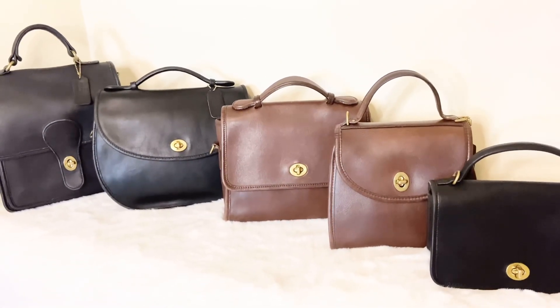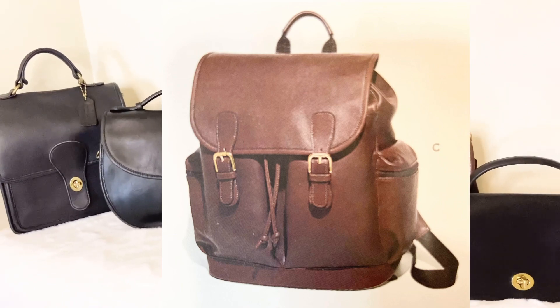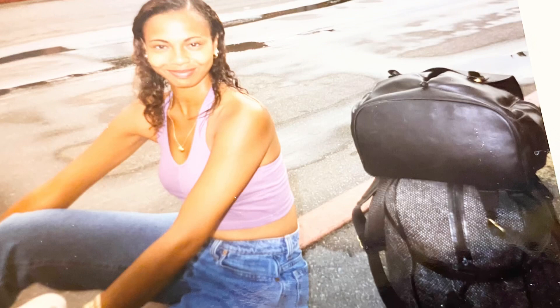I also wanted to talk about one other top handle bag — it's actually a backpack but it has a top handle as well. I enjoyed this bag back in the 1990s. There's a picture of me in Las Vegas on a girl trip with one of my best friends. We stayed at the Riviera hotel — the Riv — because back then the further up the strip you went toward the bigger casinos, the more expensive the hotels were, so the Riviera was more affordable for us.